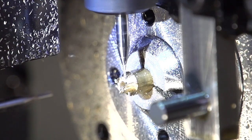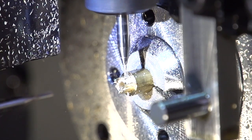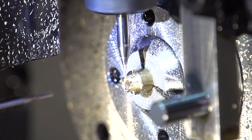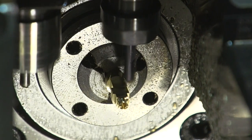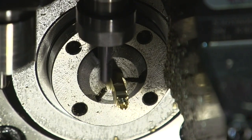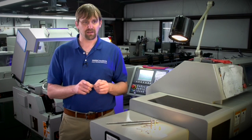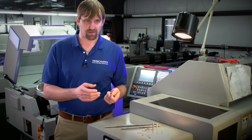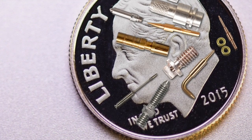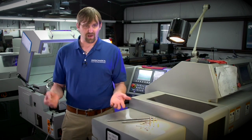Our lathes can actually produce milled features that in a lot of job shop environments are not possible. It's no secret that the less you handle a part the less it costs to make, and with live tooling we can mill, turn, bore, ream, cross drill, tap and even off-center face drill — all on one machine. One of the things we've really specialized in here at Swissomation is preventing the handling of parts so we don't have to pick the part up, re-fixture it, or damage it — which is very expensive to the customer — and we're able to come out with a superior product for less money than our competitors.